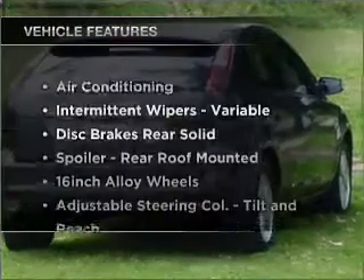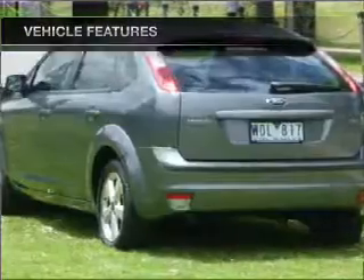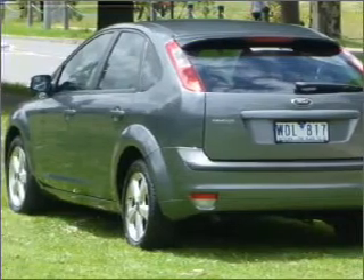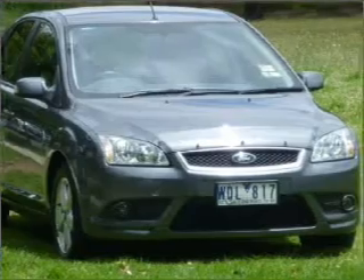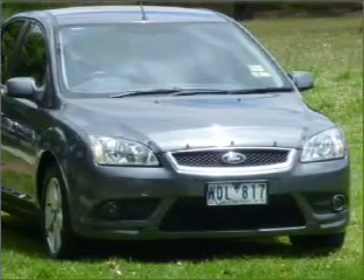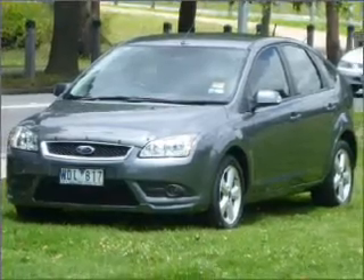Plus, enjoy these notable features that are included in this ride: cruise control, climate control, central locking, power windows, an alarm system, a CD player, auxiliary input for your MP3 player, ventilated disc brakes, passenger airbag, side airbag, and an adjustable tilt steering wheel.